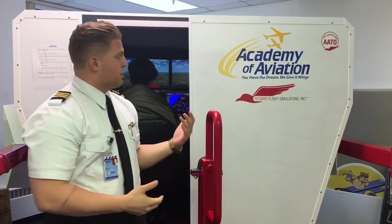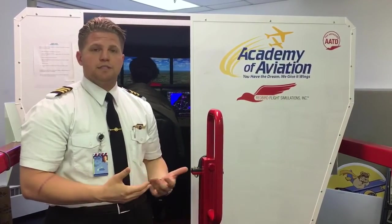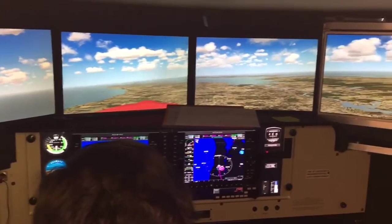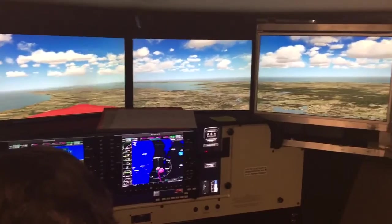Our simulator, the Redbird, is modeled after the C-172SP, which is the majority of our fleet here. It's equipped with a G-1000, a glass cockpit with a multifunction display.